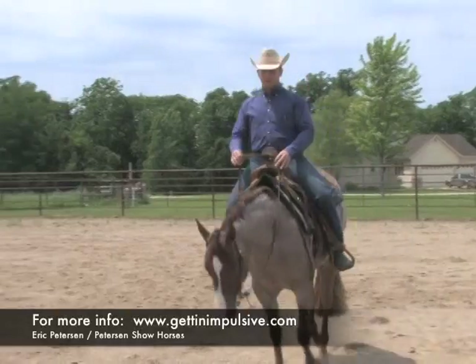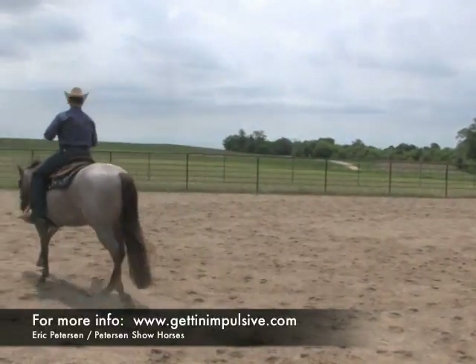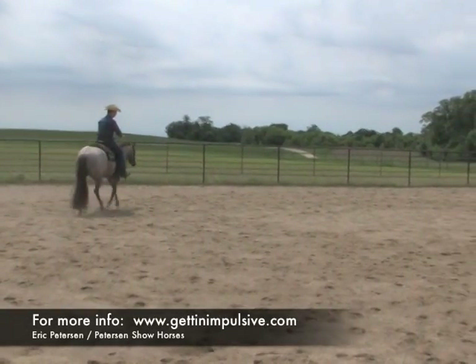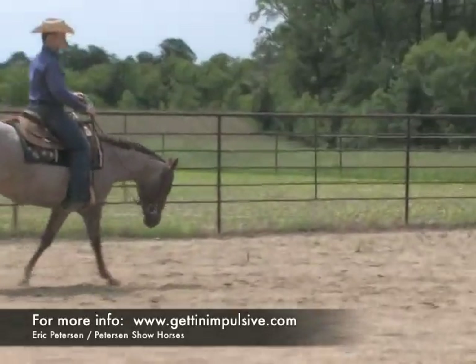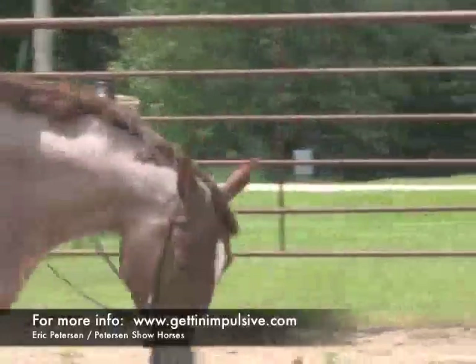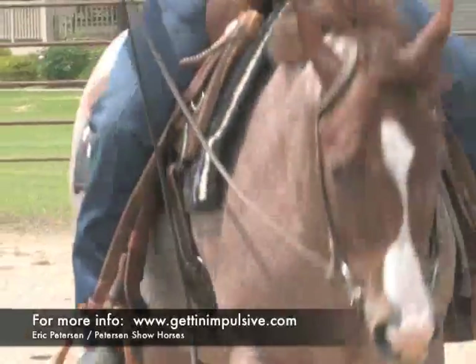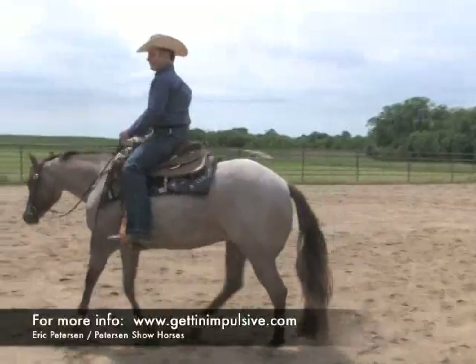One thing this filly does — and it's a high level of difficulty — is to lope slow like she does and hold her head and neck still. She holds her head and neck relatively still, and that's what we're all searching for and trying to create as pleasure horse trainers. That is something that's easier said than done, but this mare has a really natural ability to do it.